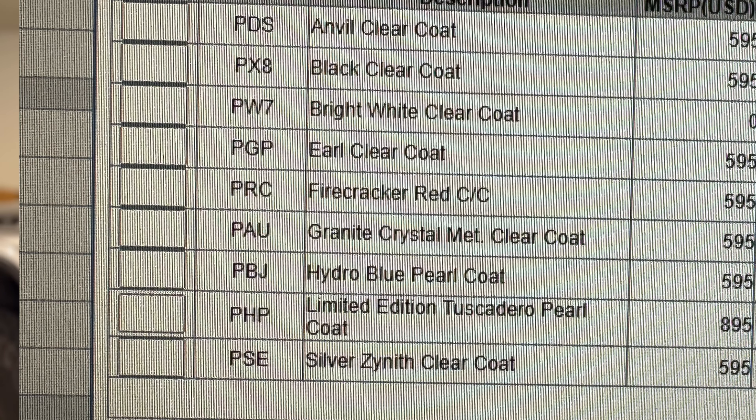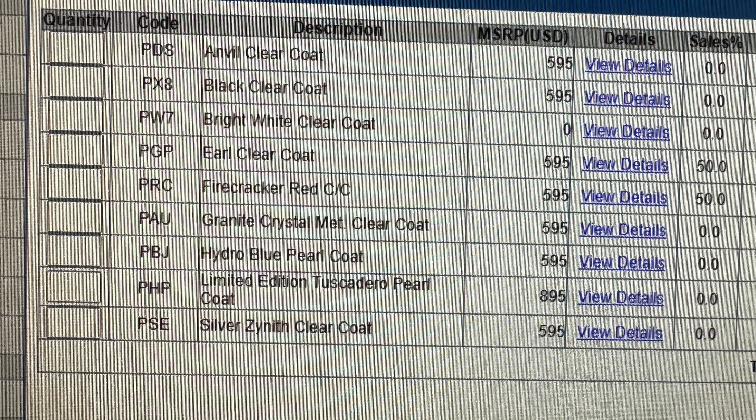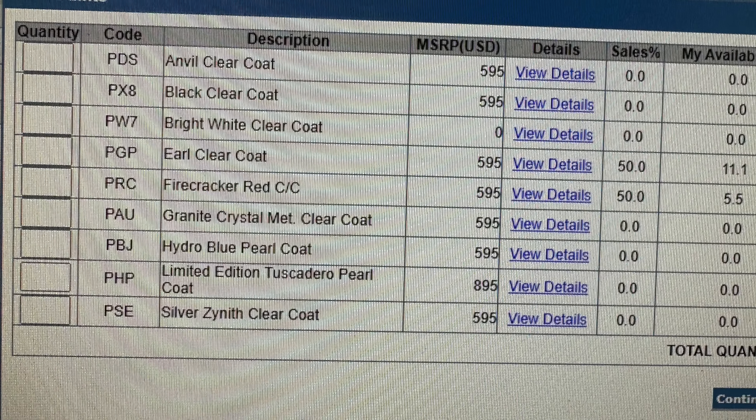The Tuscadero color is now available on the 2024 Wranglers just for a limited time. So if you want one, you'll have to get down to your dealership and order. I double checked with my local dealership — it is available today to order. We just don't know for how long.